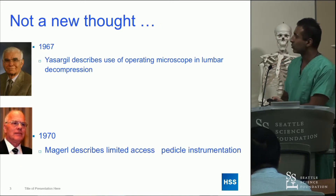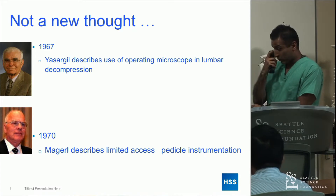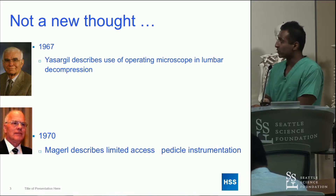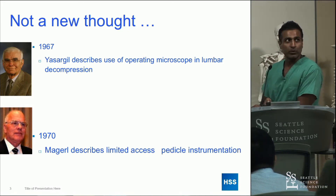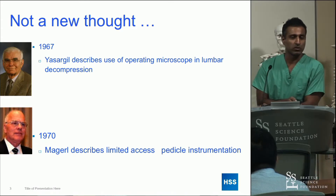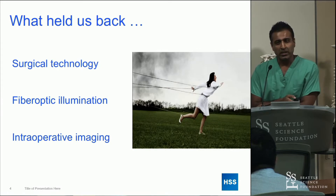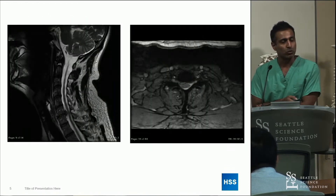Innovation, like Jeff talked about, is really what advances anything that we do. And innovation and doing things less invasively in spine surgery is really not a new thought. If we go back to the late 60s, early 70s, there were thoughts of trying to do things less invasively. In the past, perhaps things like surgical technology, visualization, lighting, or intraoperative imaging held us back. But I don't think that's the case anymore — now it's really just a mindset and a readiness of the surgeon.